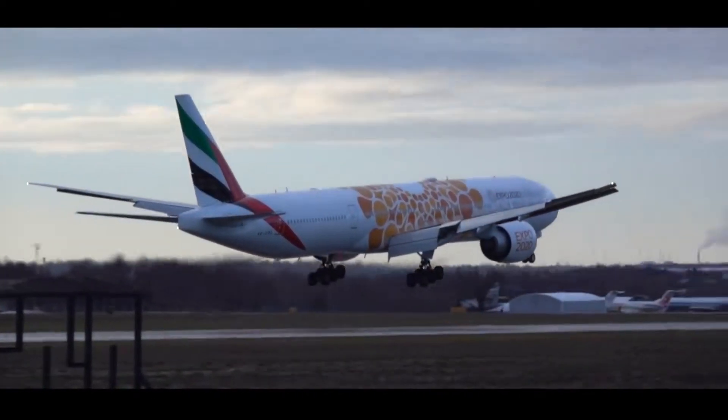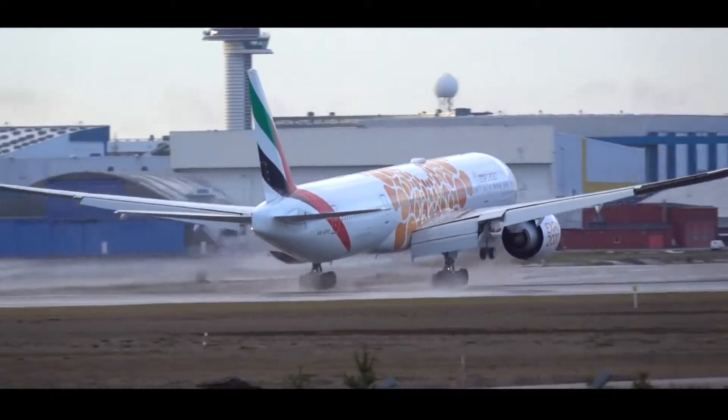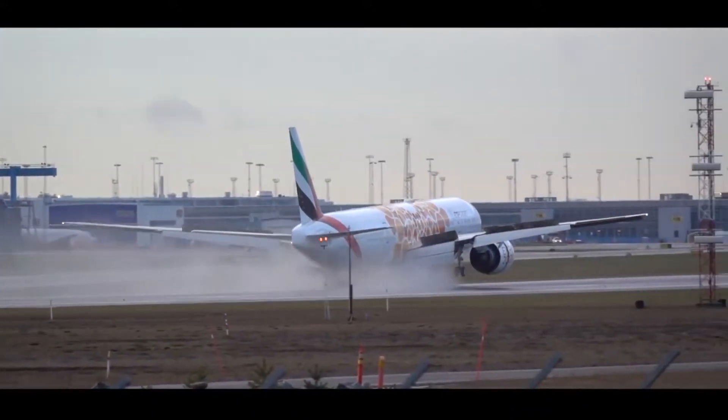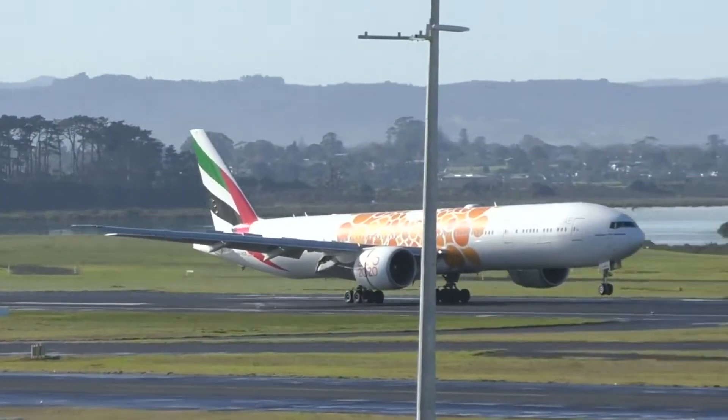Expo 2020 Dubai will be an opportunity for the United Arab Emirates to host the world for 173 days. One of the 90 countries will be participating in the Expo 2020, and millions of people from various countries will visit the Expo.